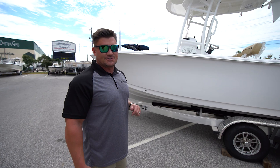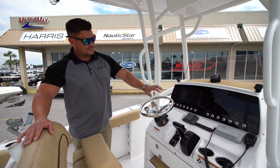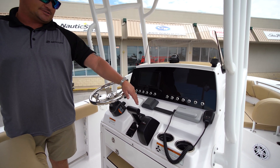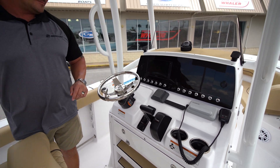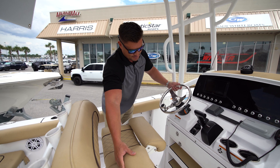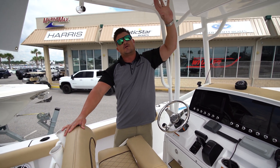Hop aboard — let's check it out! Here we are at the helm. As you can see, there's a nine-inch Garmin touchscreen, a digital trim tab indicator, digital throttle, tilt steering, and flip-up bolsters on the leaning post.